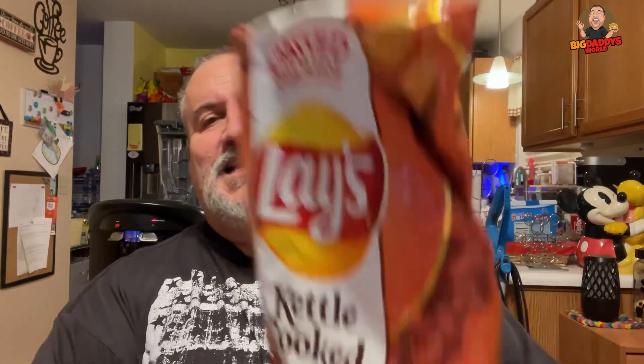What's up YouTube? Big Daddy here. Time for another food review. Today we're doing Lay's Kettle Cooked Fritos Chili Cheese Chips.